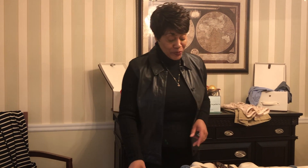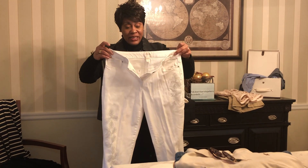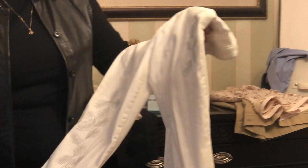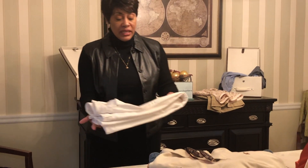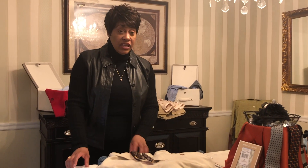I have another thrift store find that I had myself in mind for, but these are going to have to go to one of my nieces because I can't fit them. They are a white Chico brand embellished jean that I absolutely love. I think the detail along the side and legs are gorgeous. I could see my nieces pairing this with a white top, a gray top — even a black top would look really sharp with that.